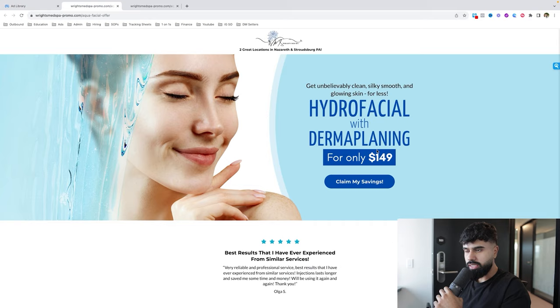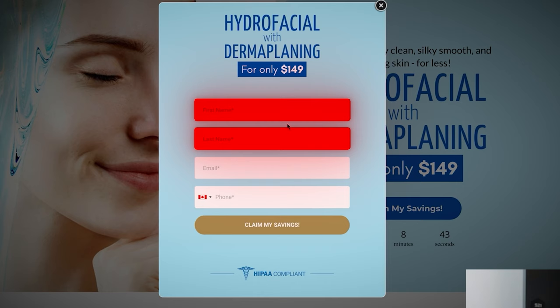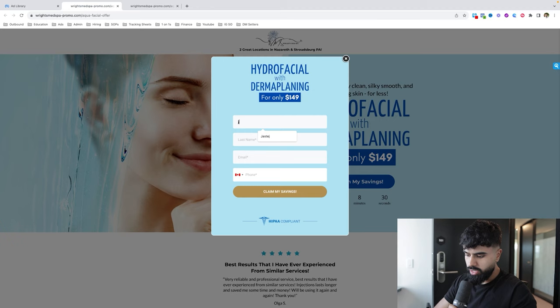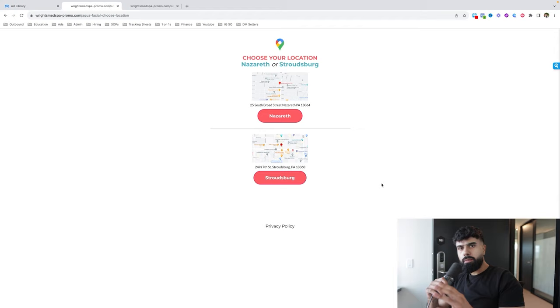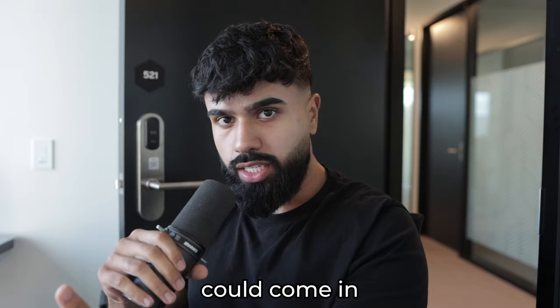If I click 'Sign Up,' I end up on a page requesting my name, email, and phone number in order to claim this offer. Once I filled out the form, I end up on a confirmation page. But here's the problem — what if I quit this page? What if I got distracted or just got lazy and didn't fill out the form? This is exactly where the AI chatbot can come in, follow up with each person, and get them booked in for an appointment.